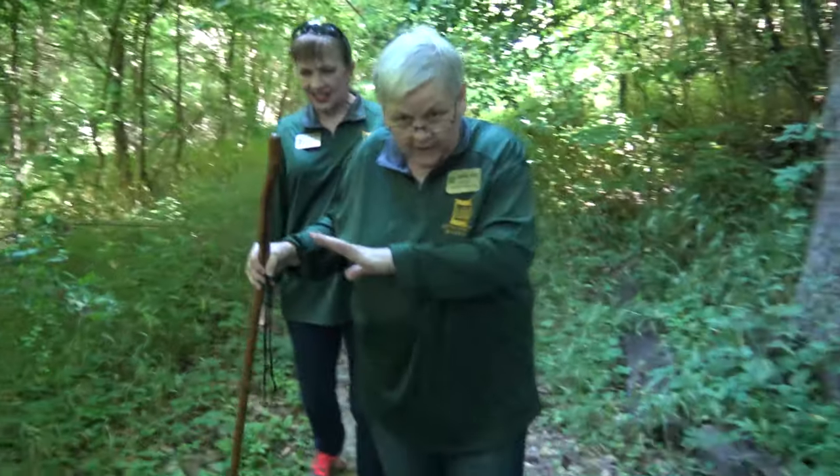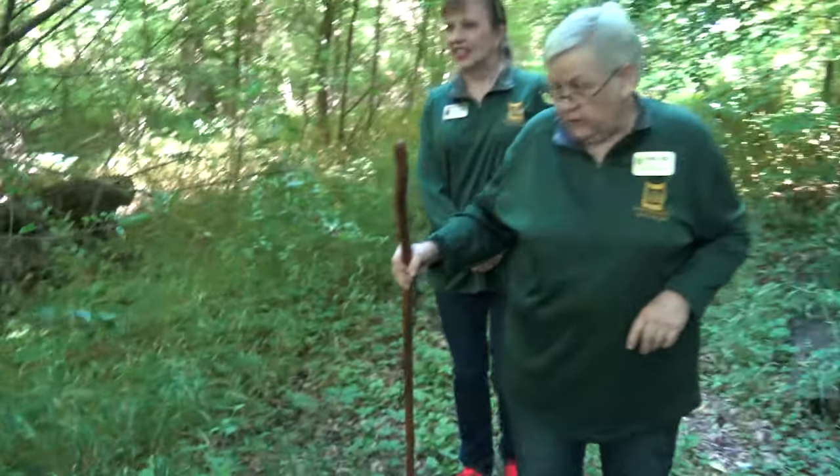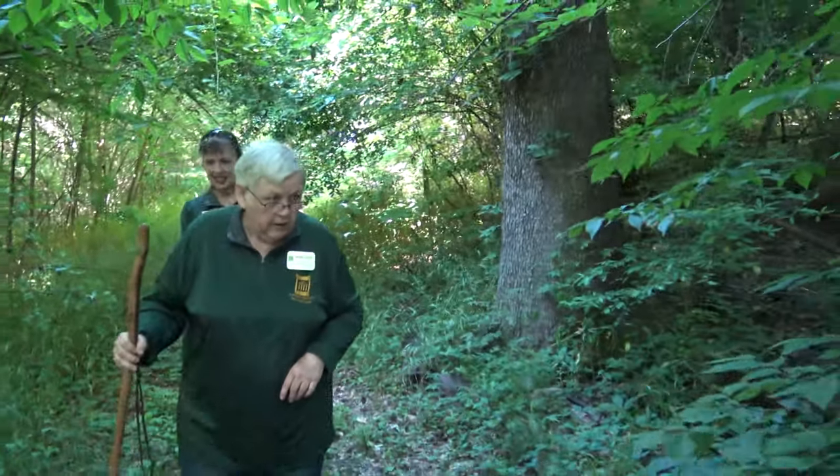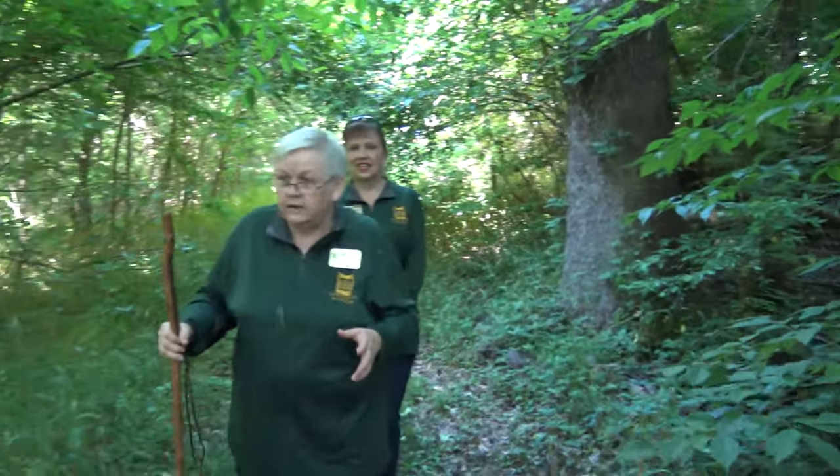Be aware — this is Virginia creeper on the side. Leaves of five, let it thrive. But there is a lot of poison ivy out here too, so you just don't want to touch anything that you don't recognize.